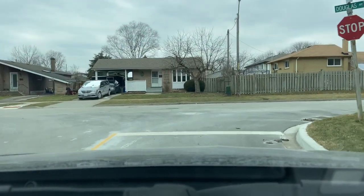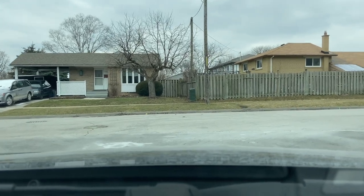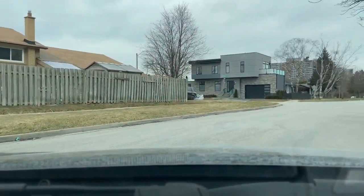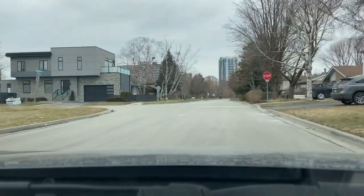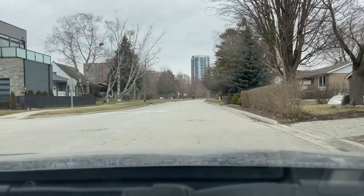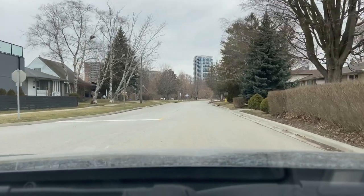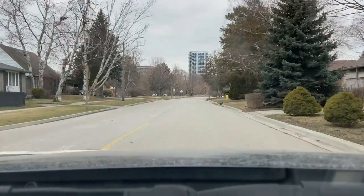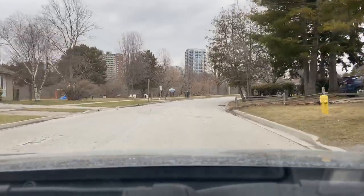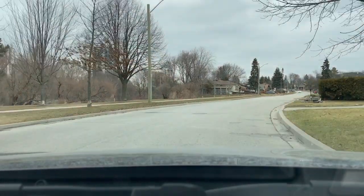Now coming out to Douglas Avenue we'll be taking a right. And on our left there is Douglas Park, which has a playground, a soccer field, and open space backing out onto Frenchman's Bay.